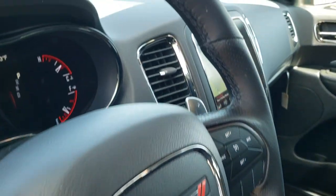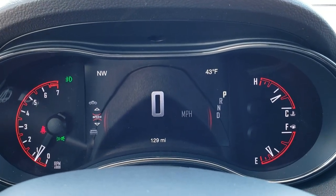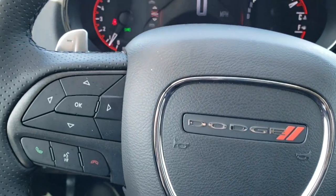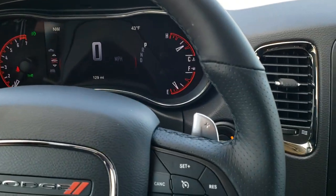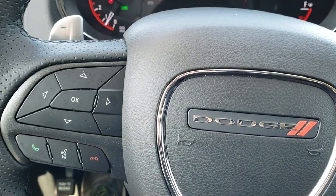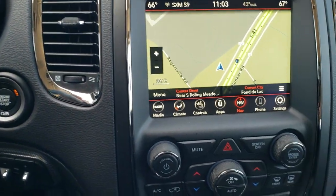Now we'll take a hop inside here. You can see you get the seven-inch LCD display, digital speedometer, outside temp, and compass. You get the heated leather wrap steering wheel. Cruise controls are on the right, Bluetooth and information center controls on the left, and you do get the paddle shifters for your sport mode.